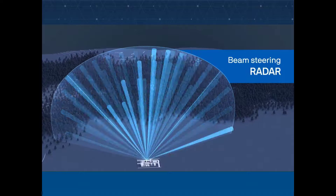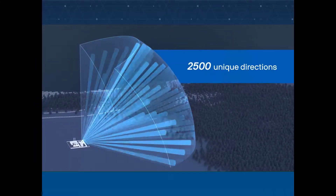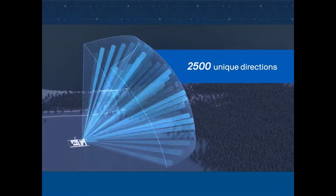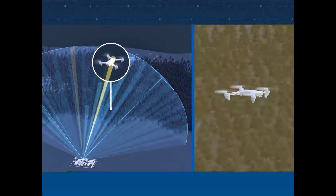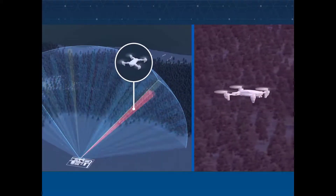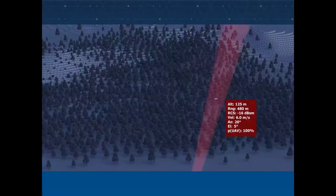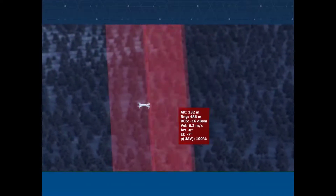Echoguard's beam steering technology continuously directs radar energy in tight conical beams across a wide field of view. The radar scans 3D space with over 2,500 unique pointing directions, each beam taking mere milliseconds to interrogate an object. When the embedded radar processor makes a detection, additional measurements confirm the exact location, size, velocity, and micro Doppler signature. Echoguard creates high fidelity 3D super resolved tracks by revisiting each tracked object up to 10 times per second.